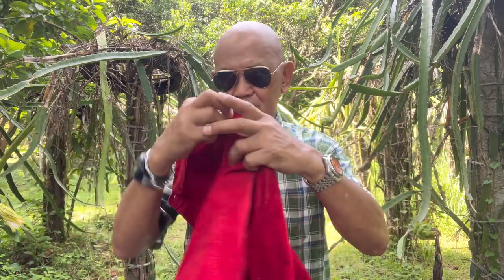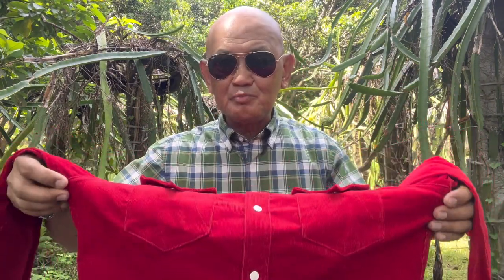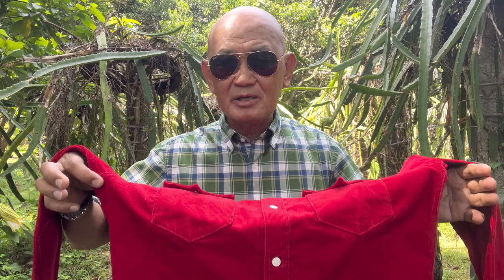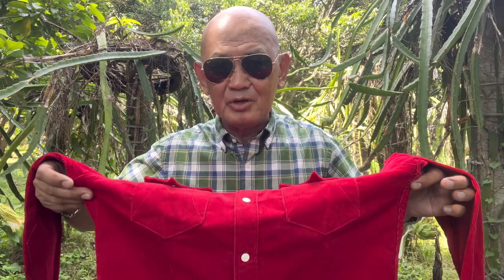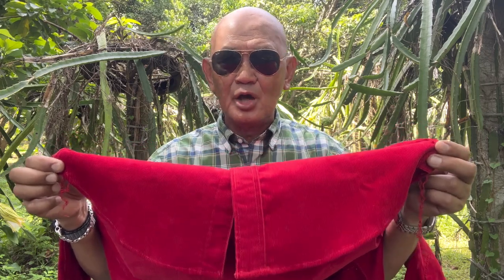The first measurement is shoulder length. The second is pit-to-pit — from the right below the armpit to the left below the armpit. The third is the hem opening — from the end of one side stitch to the end of the other side stitch. Those are the three sizing measurements I always take into account when selecting the proper size.